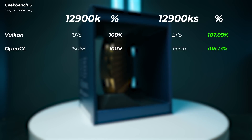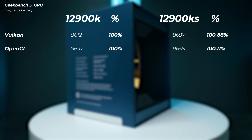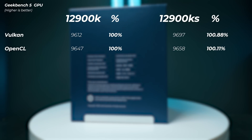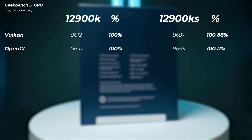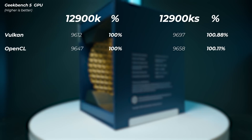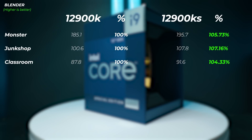For iGPU performance in Geekbench 5, the 12900KS was just 0.88% faster in Vulkan and 0.11% faster in OpenCL — both within 1% of each other, so effectively no difference. What matters more for iGPU performance is your DDR5 frequency, since it uses system RAM as VRAM. Running at 4800MHz here, the RAM speed will actually determine the iGPU score more than which CPU variant you have.